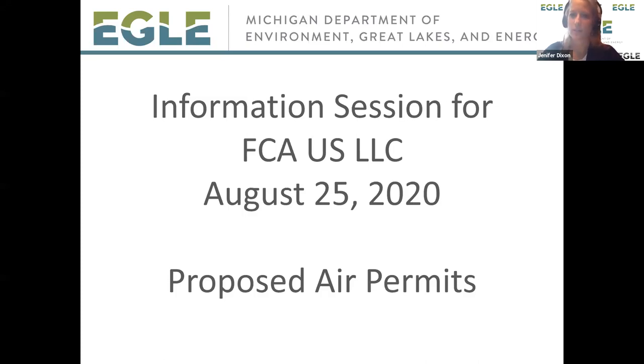Hey everyone, we're going to get started in just a minute here. We're just letting folks that are still joining get on, and hopefully we'll be able to get started in just a few seconds.